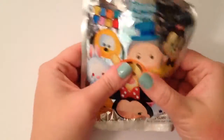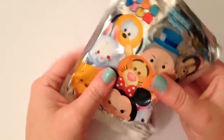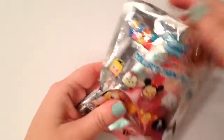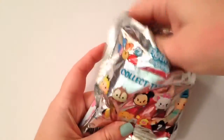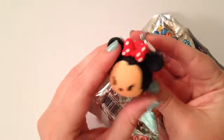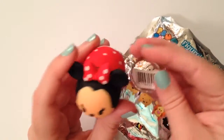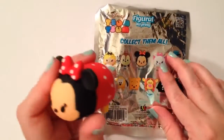So again, that's Marie. This one I already opened the top. This one is definitely bulkier than Marie, so I'm hoping this is Minnie. And it is! I'm super excited — that's exactly who I wanted. I felt the ears, which I was pretty sure it was her because they were big.